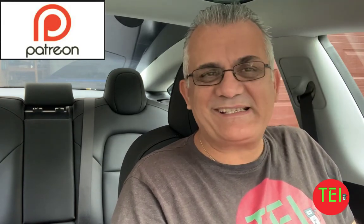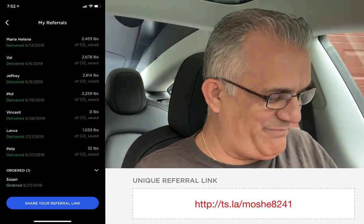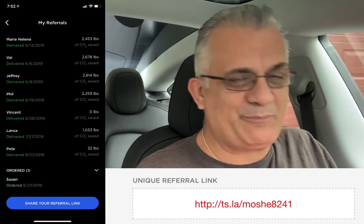Hello everyone, this is Moshe the Electric Israeli. Thank you for joining my channel. If you are new, please subscribe and help me change the world one electric car at a time. Thank you to all of my patrons and those who order their Tesla using my link — consider becoming a patron of this channel, your support is much appreciated.